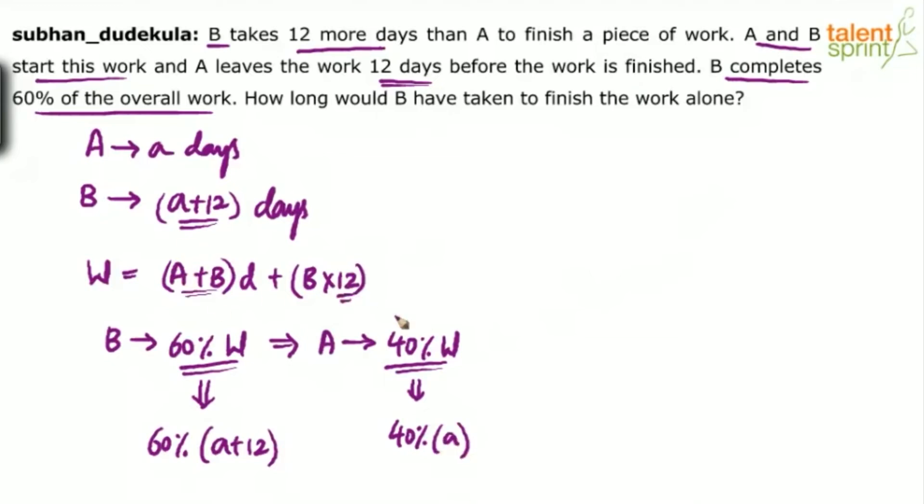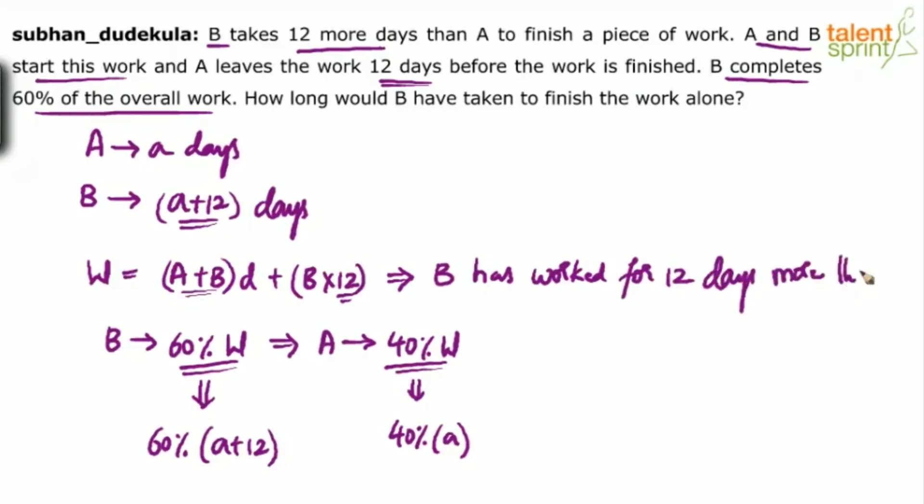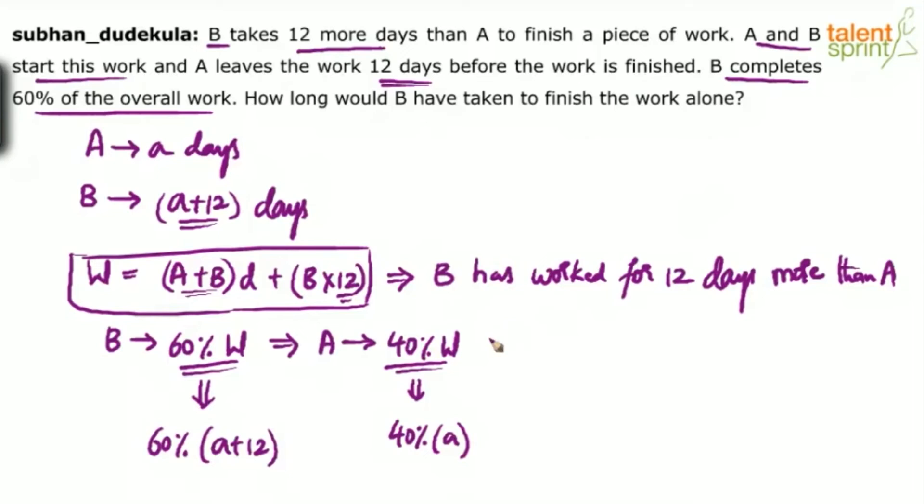B has worked for 12 days more than A. This point is very important: the work was started by A and B, and then A left 12 days before the work got completed, which means B has worked for 12 more days than A. So B has worked for 60% of A plus 12, and A has worked for 40% of A.